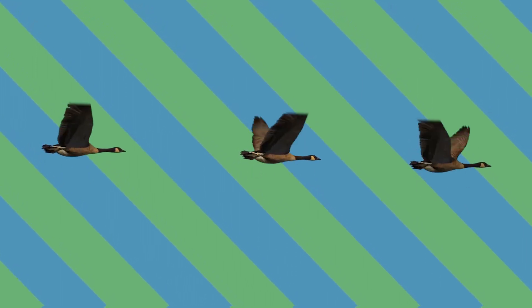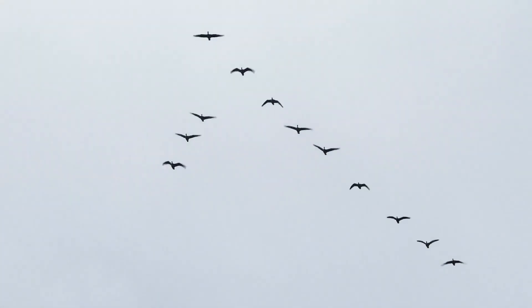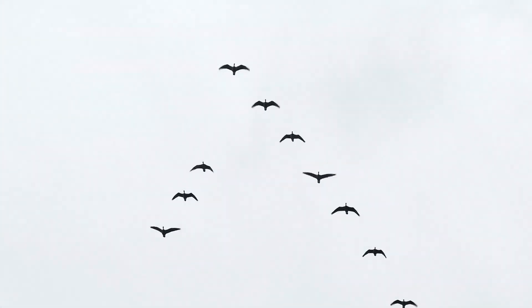The birds then swap out being in front of the V — the position that takes the most amount of energy to fly in — because there's no protection from wind in that position. Essentially, geese and some other birds mainly fly in Vs and other formations to conserve energy that's lost from the wind.